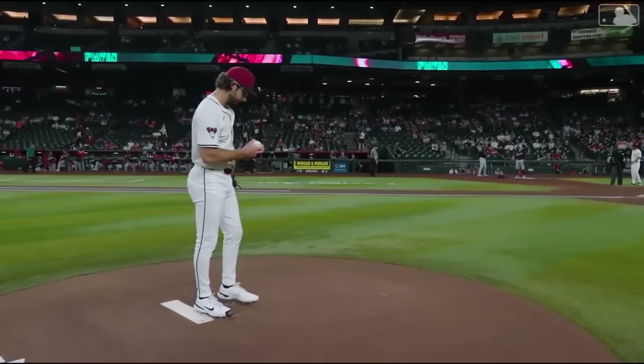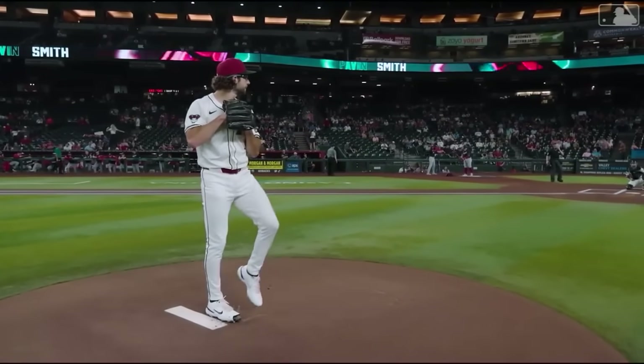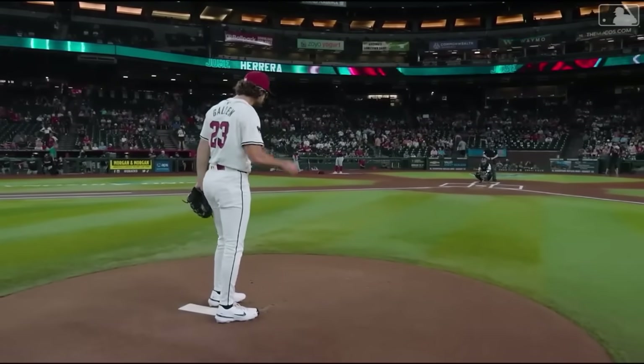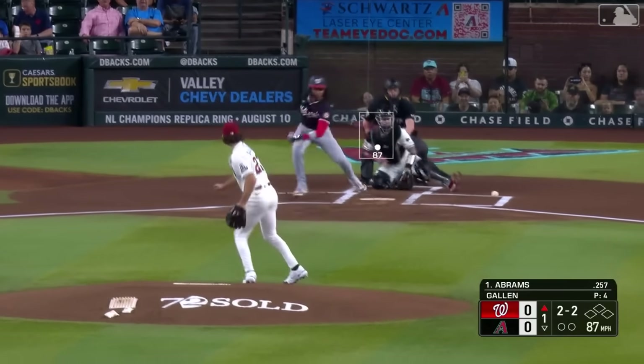They've got their ace on the mound — right-hander Zach Gallen looking to win his third straight start. You always feel good when Zach Gallen takes the mound. The last couple of starts he's thrown well, but he still hasn't hit his full stride yet. I think this might be a good opportunity for him to really step up to a challenge.